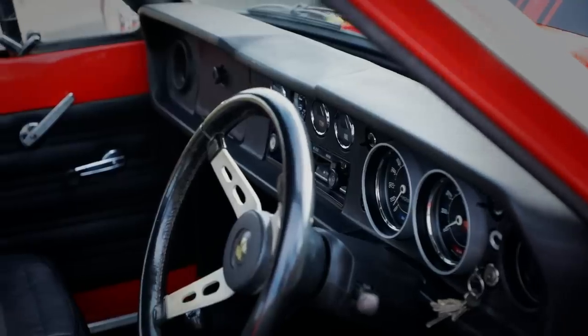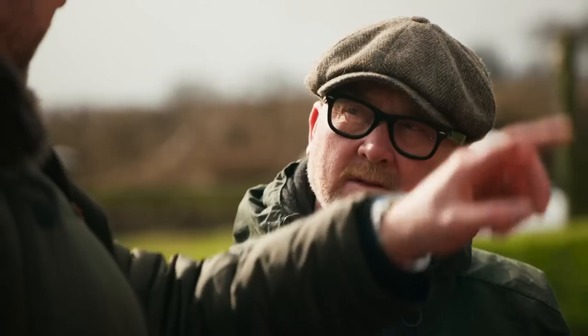Drew reveals the costs: six grand for the car, and with the engine, the wheels, tidying up the dashboard, and the seals, it comes to just over six grand total. He thinks the car will make, to the right person, around fourteen thousand pounds — thirteen, nine, nine, five to be precise.